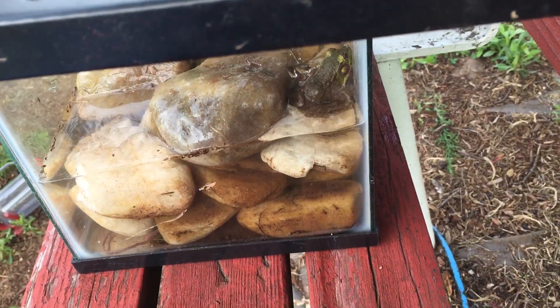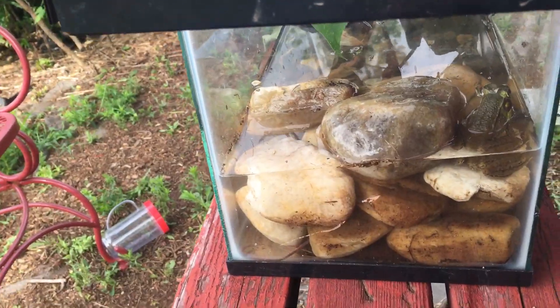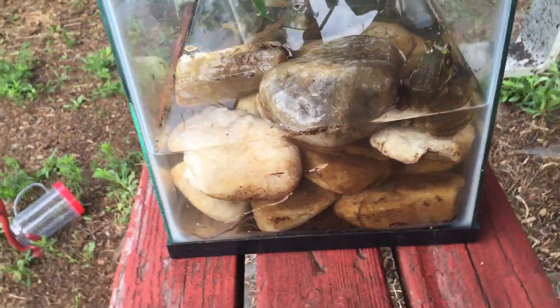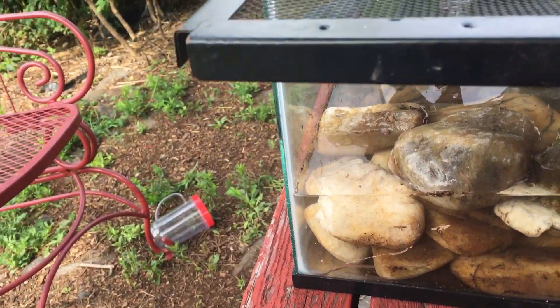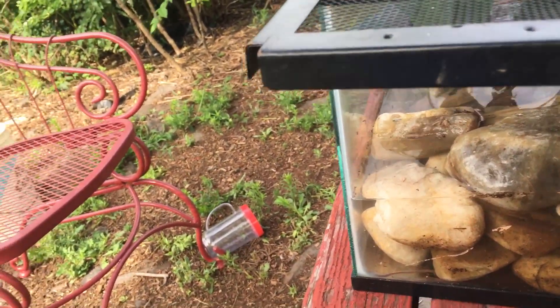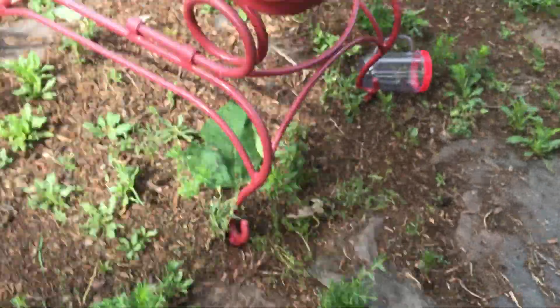This is my new pet frog, his name is Albert Junior, and there's a woman there that he has to eat. It's also going to have music.